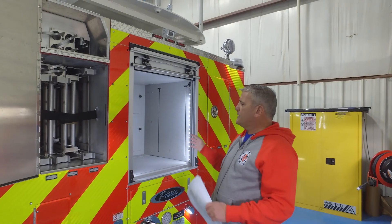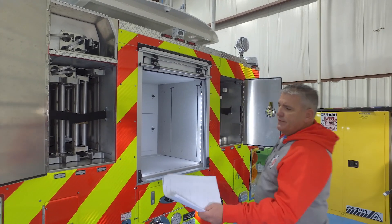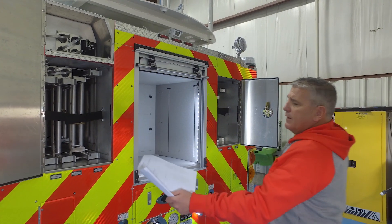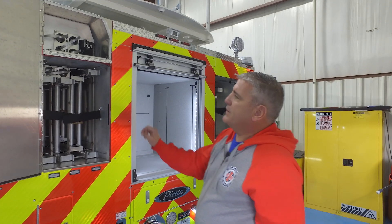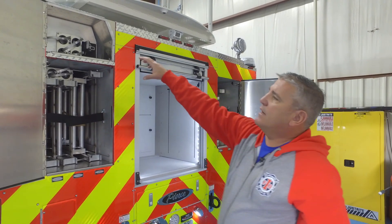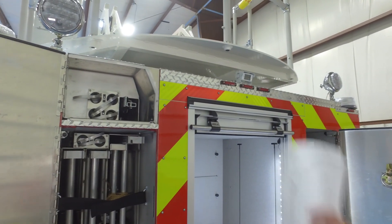We have another storage compartment and then the complement of ladders: two 16-foot roof ladders and a 24-foot two-section ladder. This compartment also holds 6 pike poles along with an attic ladder.